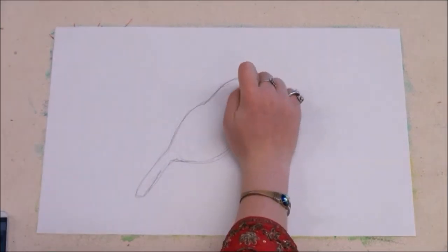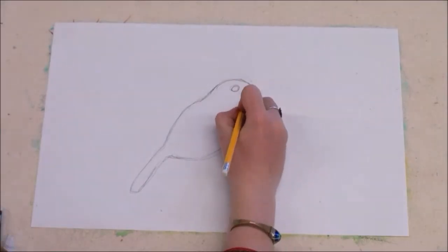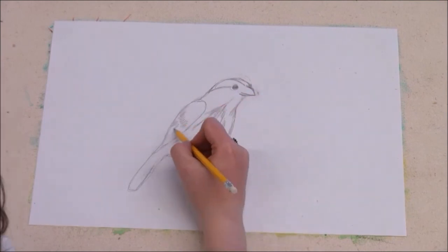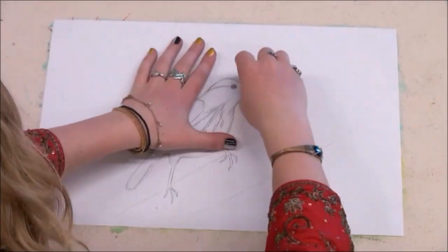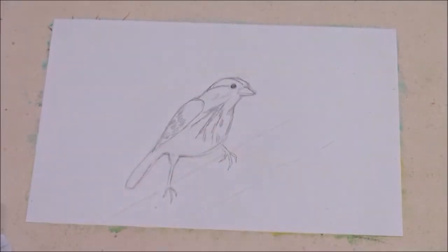Basically, you start off by drawing the big shapes you see in your subject and then gradually adding in more detail. I saw a big oval for the body, a smaller circle for the head, a little triangle for the beak. And once you have those shapes down, you start connecting the shapes, adding in details, making little changes. Remember, if you draw in pencil and start off drawing lightly, you can keep adding and erasing until you're happy with your picture. Here I am at the end of my picture changing the beak — no problem.